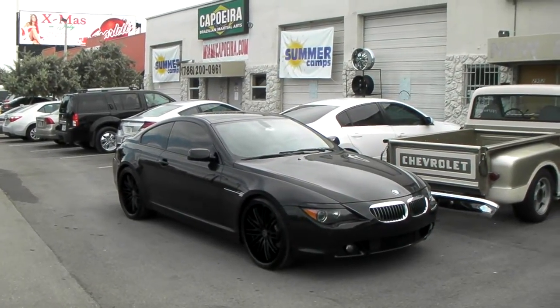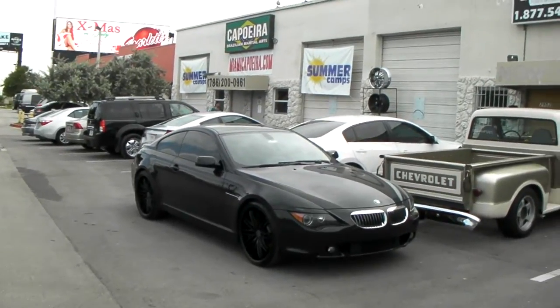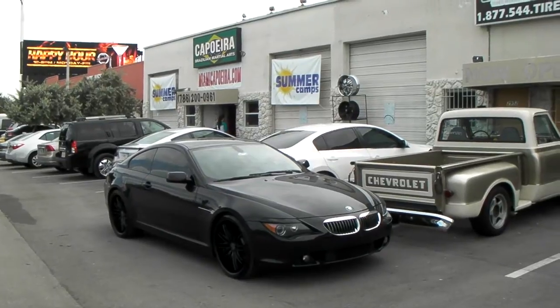This is your boy KB from Dudley Tires TV at DudleyTires.com. Tires and wheels are shipped to your door. Right now we're looking at a 2009 BMW 650.